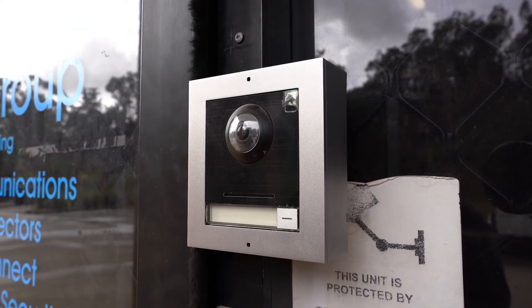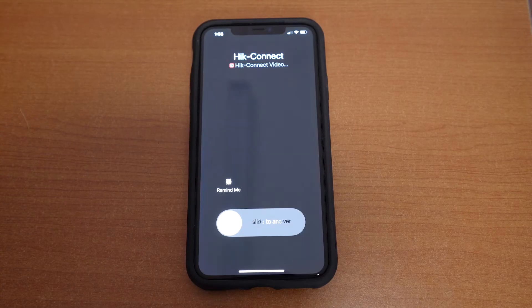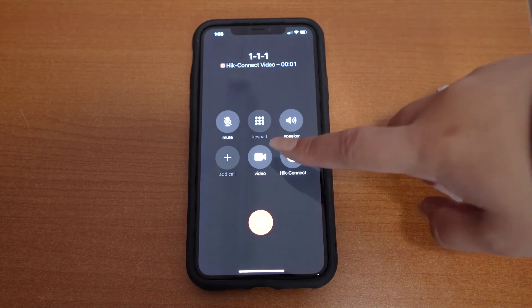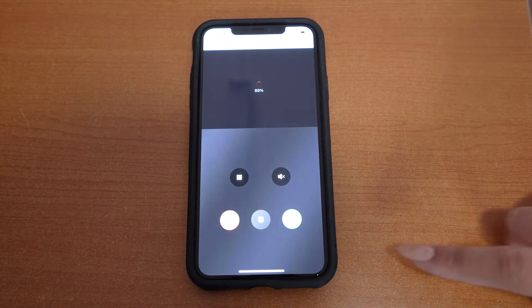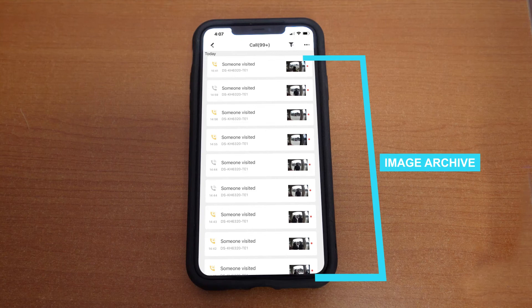Now let's take a look at the app. When the doorbell is pressed, it rings your mobile phone like an incoming phone call. You can answer the doorbell from your phone and the video and audio will go straight to your mobile. Another great thing about the app is every time the doorbell is pressed, a snapshot image is stored, so you can view who pressed the doorbell and when.